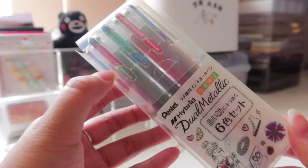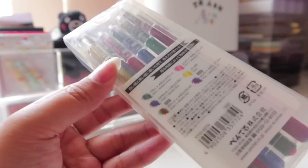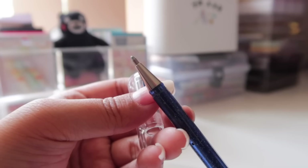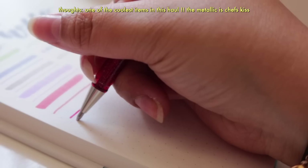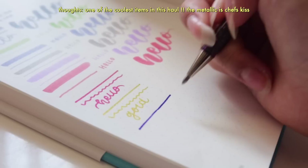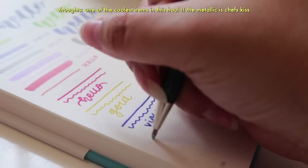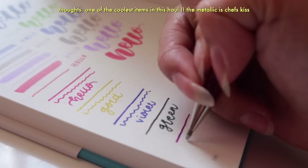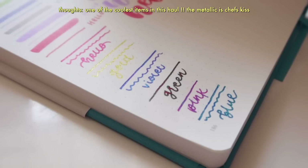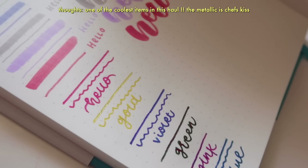Next is this Pentel Hybrid Dual Metallic Gel Pen, which was actually the first thing I picked out for this haul. I don't have a lot of metallic pens and I wanted to experiment and be more creative with colors in my spreads. This is pretty unique — in different lighting or angles it looks like different shades. The green has a pinky tint, the pink has a blue tint, and the violet has a metallic blue tint. It's a bit extra and out of my comfort zone, but you gotta try something new.